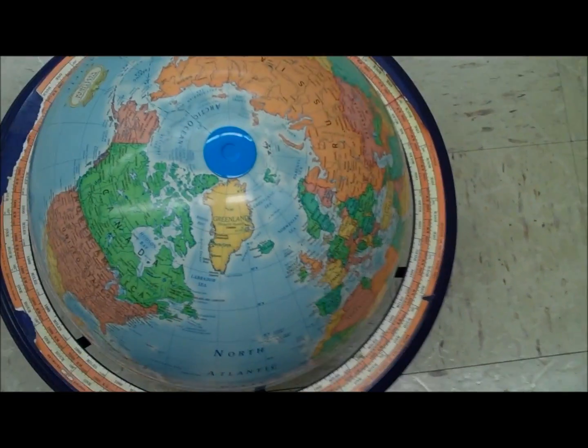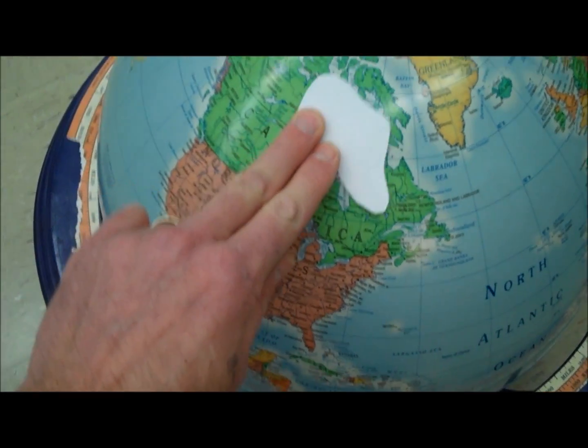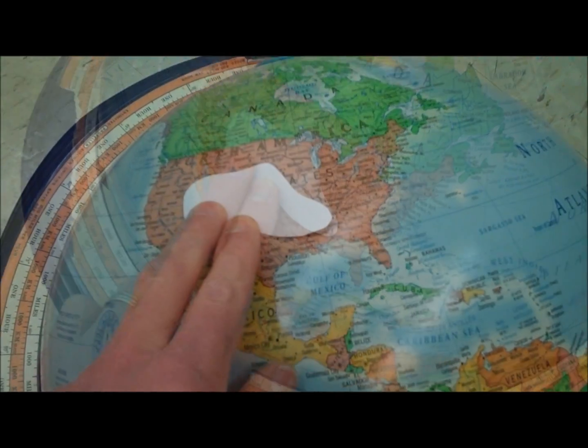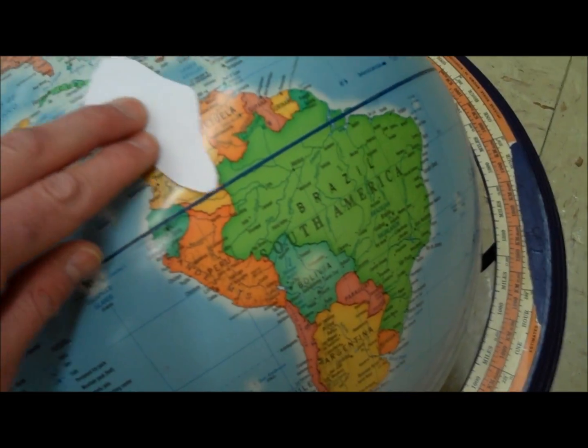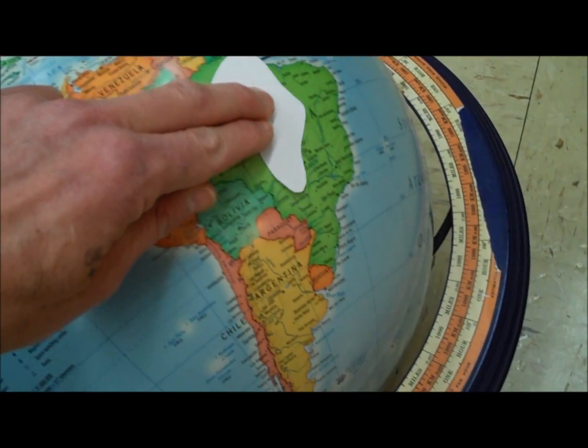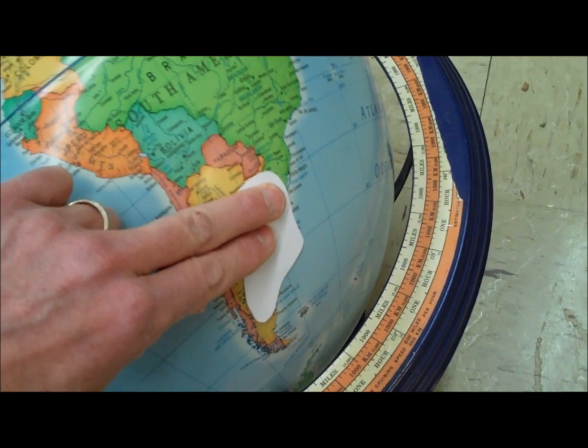Is Greenland really that big? Let's see. Remember how big it was compared to South America? Let's look at the true size. About nine Greenlands would fit into South America. So Greenland is big — it's just not that big.